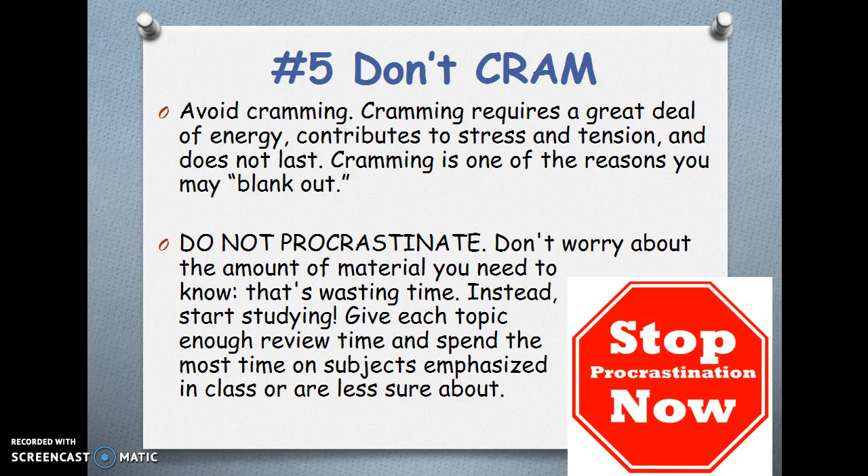Number 5 — Don't cram. Avoid cramming. Cramming requires a great deal of energy, contributes to stress and tension, and does not last. Cramming is one of the reasons you may blank out. Do not procrastinate. Don't worry about the amount of material you need to know — that's wasting time. Instead, start studying. Give each topic enough review time and spend the most time on subjects emphasized in class or those that you are less sure about.